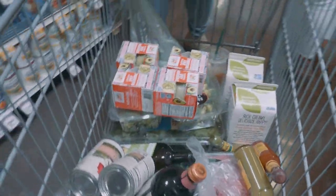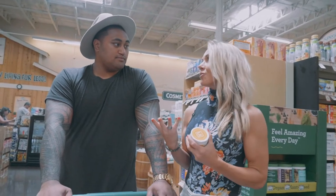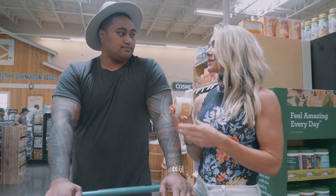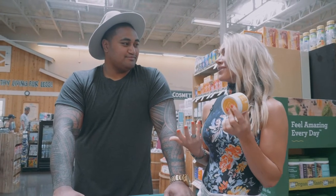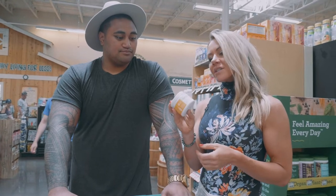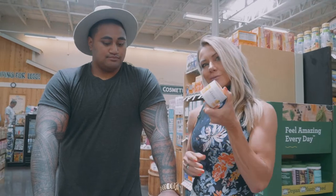Electrolytes are so important on keto — you can get depleted really fast. The biggest thing is sodium, so make sure you're having good quality salt. I also like adding an electrolyte supplement to water. I admit I don't really like drinking plain water, so if I can add some flavor and get my electrolytes at the same time, even better. I like Ultima Replenisher — that's a really good one — and there's another one on Amazon called Centerplex that I really like too.